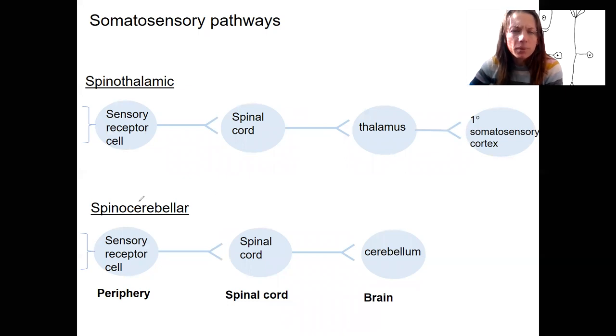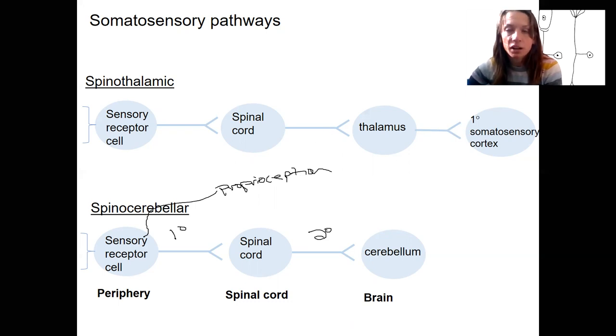The second one is the spinocerebellar pathway. This has only a first and a second order neuron, and it's not going to go past the cerebellum. This means the pathway does not involve conscious perception — the cerebellum is related to equilibrium, balance, and motor coordination. So this is going to be primarily proprioceptive information from the muscles and tendons that allow your body to coordinate movements.